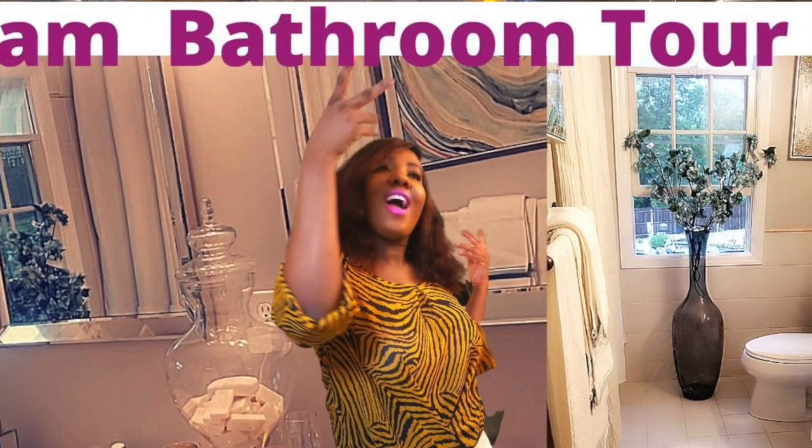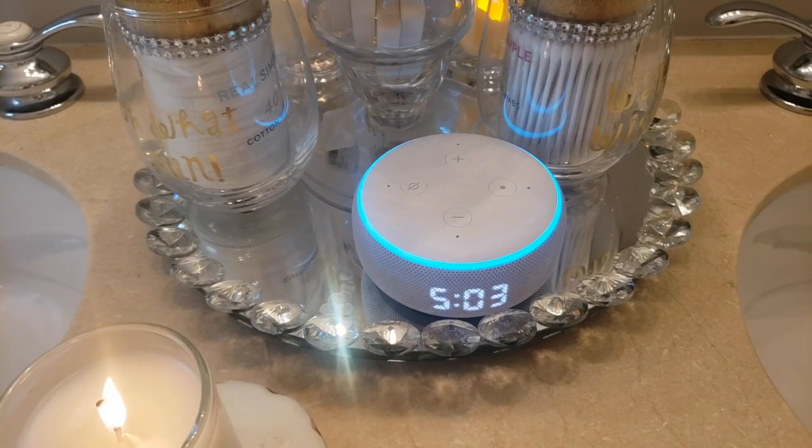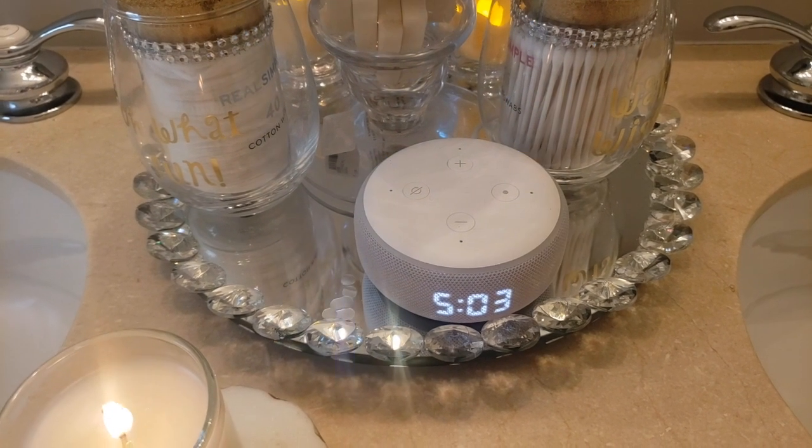Alexa, play some Haitian compa. Playing Haitian music on Amazon Music. Hey Glimm Squad, what's up? This is your girl Dalu.